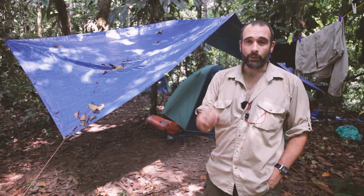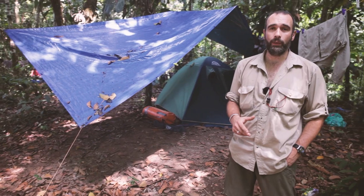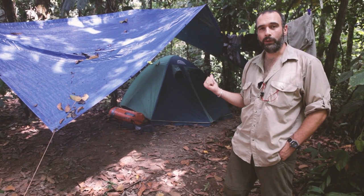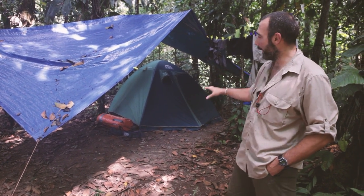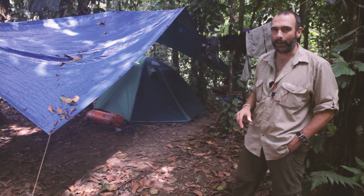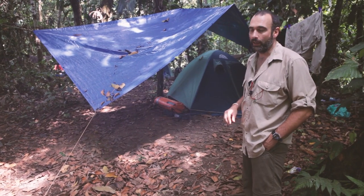Sometimes people do get ill — we're here for a long time in a very hot environment. We have a couple of doctors on this expedition to help with that, and we make sure we have a clinic where people can come if they're feeling sick, injured, or unwell. This is our medical centre — a medical tent full of medical equipment and a stretcher just in case, and this is where our doctors base themselves.